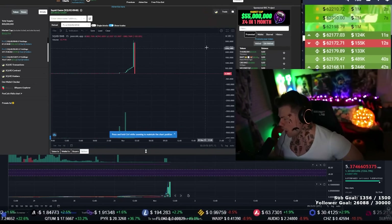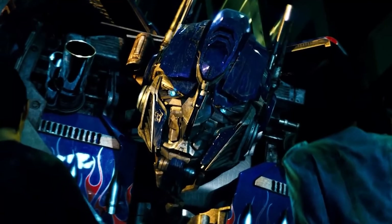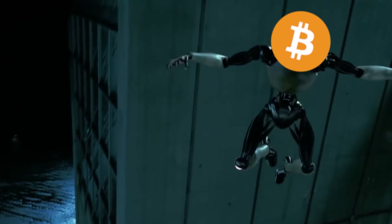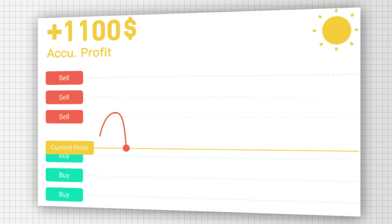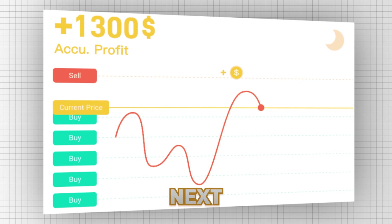So we all know about crypto, and we all know about bots. We are autonomous robotic organisms from the planet Cybertron. But what about a crypto trading bot? What if I told you these crypto trading bots is the one secret that's held you back from taking your trading or investing experience to the next level?